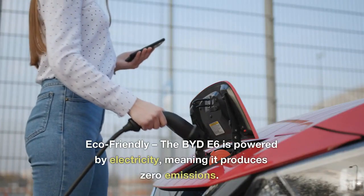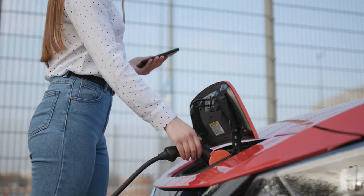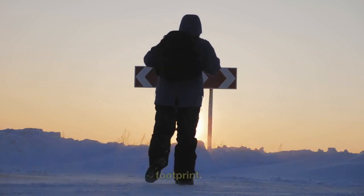2. Eco-friendly: the BYD E6 is powered by electricity, meaning it produces zero emissions. This makes it a great choice for those who want to reduce their carbon footprint.